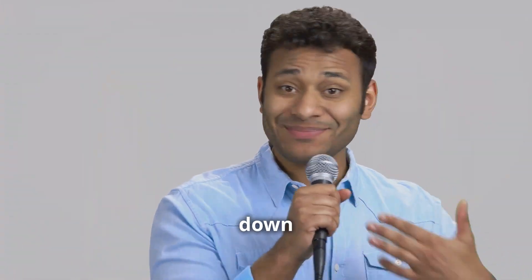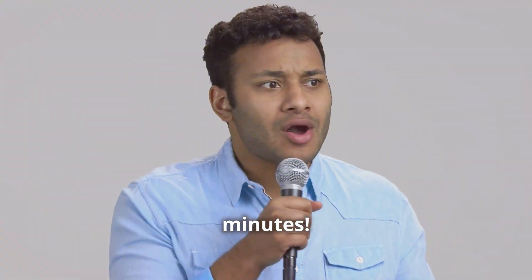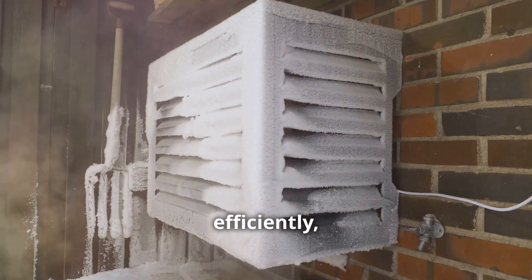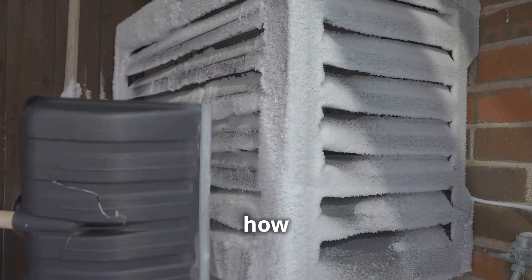Join me as I take on the challenge of breaking down how heat pumps work in just three minutes. Heat pumps are an innovative technology that can heat and cool homes efficiently, and today we're going to dive deeper into how they work.